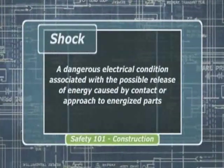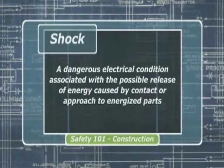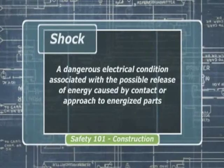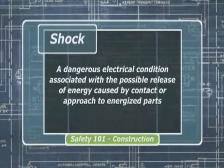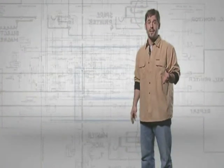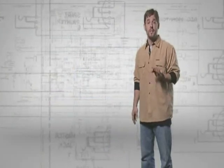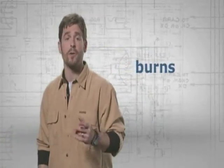Shock is defined as a dangerous electrical condition associated with the possible release of energy caused by contact or approach to energized parts. Electrical energy flows through a part of the body causing the shock. Shocks can range from a mild tingling sensation to a serious jolt, and they may result in no injury or may cause devastating injuries and even death.